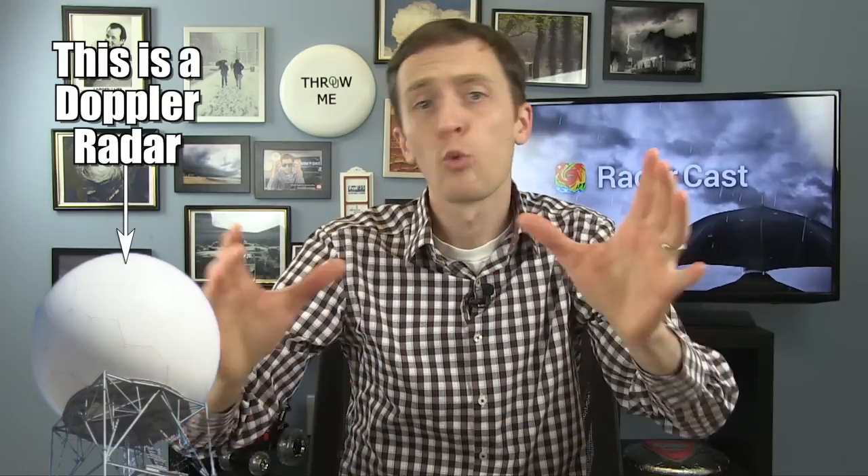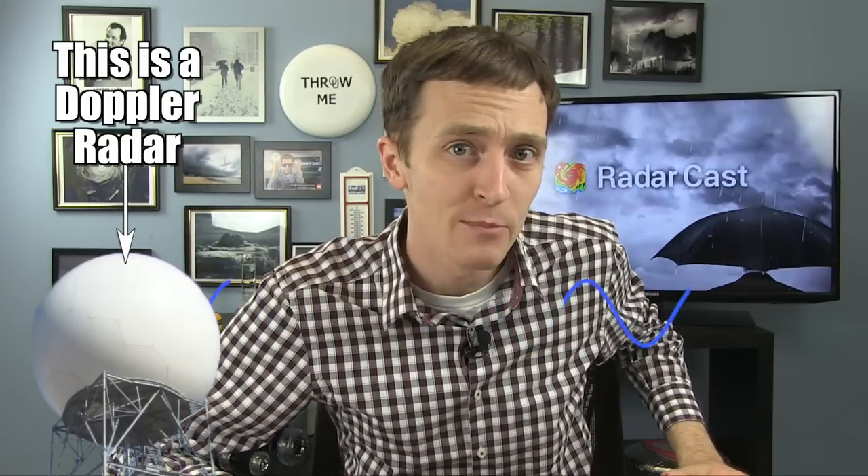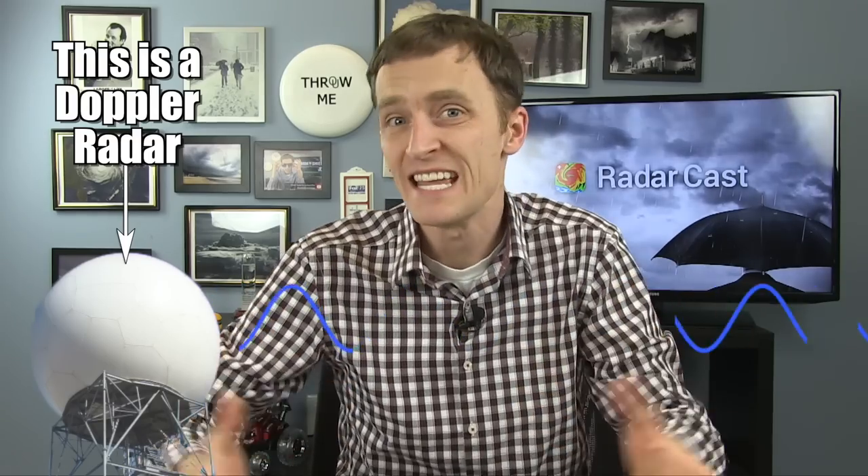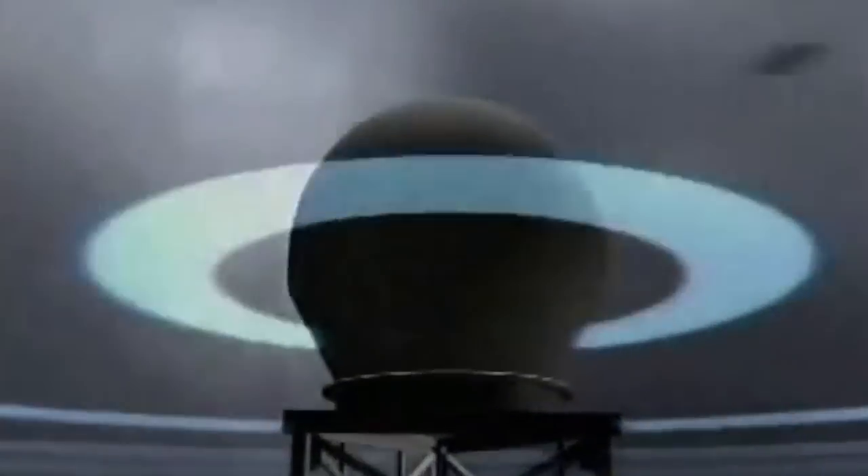Doppler radar. Doppler 4000 on News Channel. Doppler radar works by sending radio waves into the atmosphere. Those waves bounce off of raindrops, giving us an image of the incoming weather. The most advanced Doppler radar in local television. New live Doppler 7.